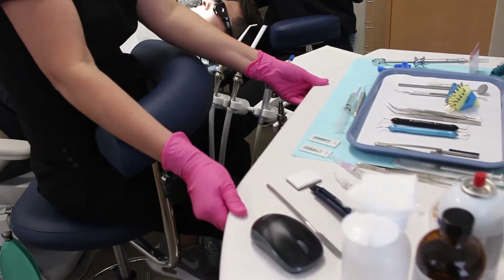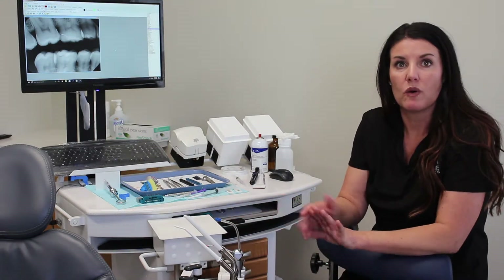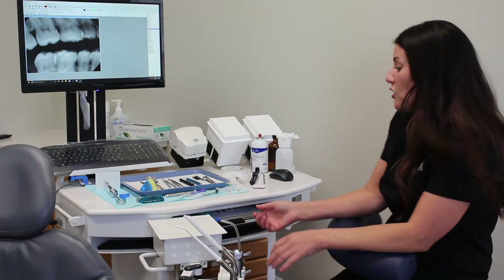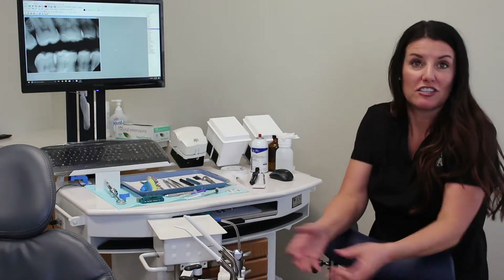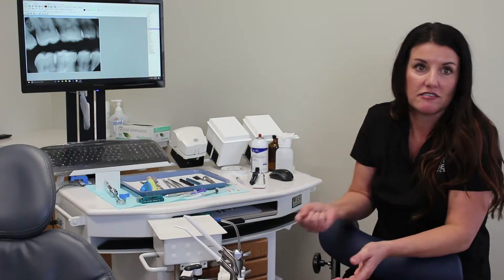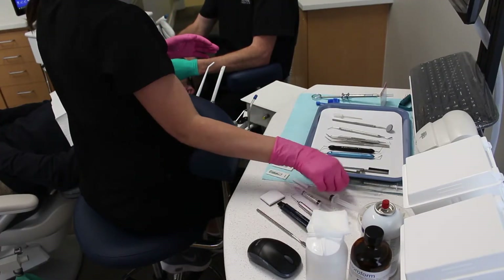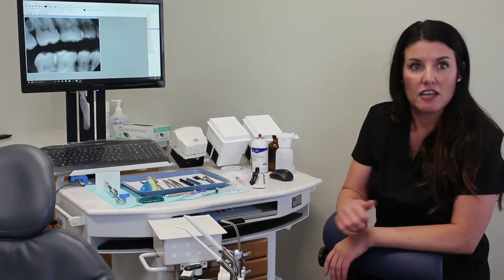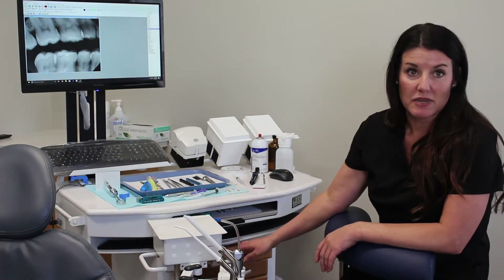Moving the cart is really easy for me — I can back it up if I need to make more room to get on the other side of the chair to help him, or pull it closer. It's smooth and it doesn't resist or anything. It's very gentle and quick. I feel like everything is at arm's reach right here, versus in the cabinets where I have to get up out of my chair to open a drawer or stand up to open a cupboard.